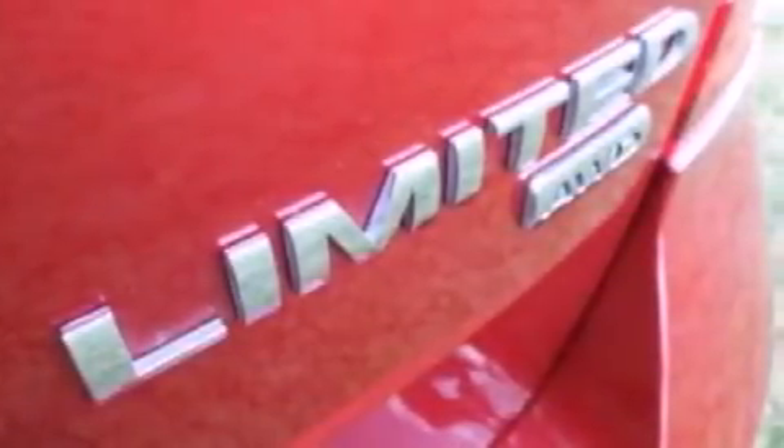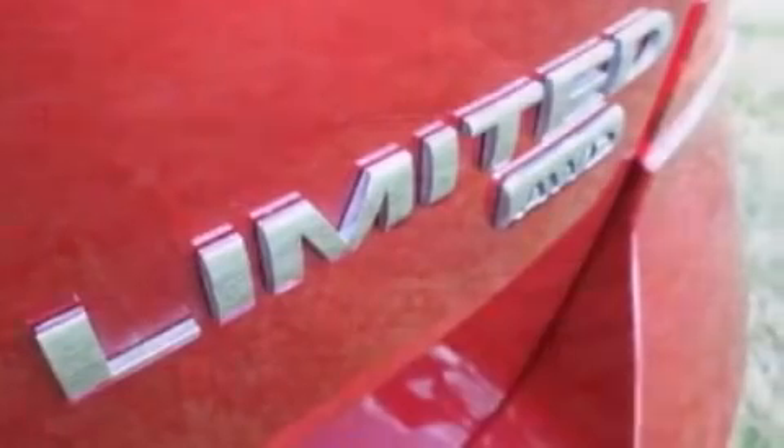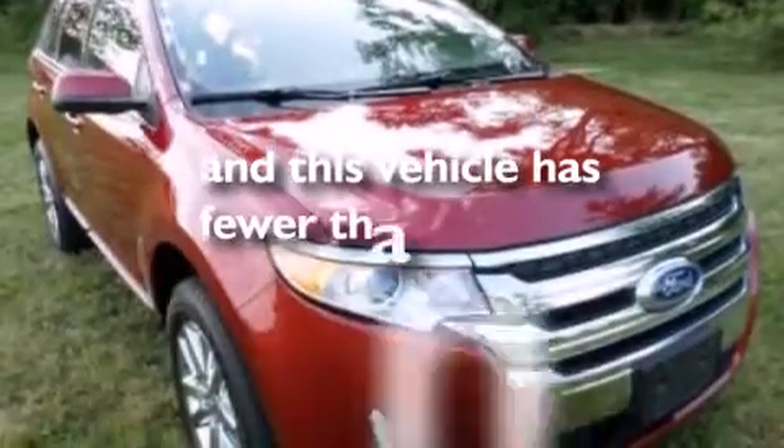An auto-dimming rearview mirror, front and rear reading lights, a four-wheel independent suspension, and this vehicle has less than 26,000 miles.